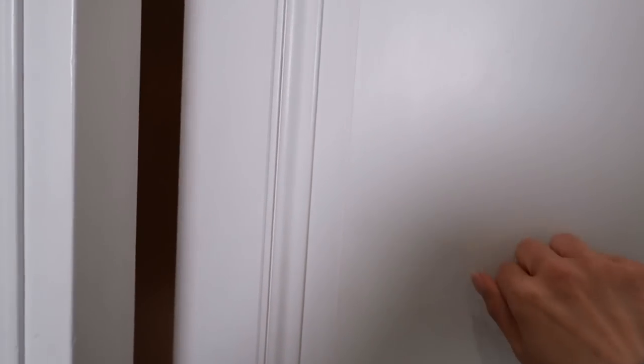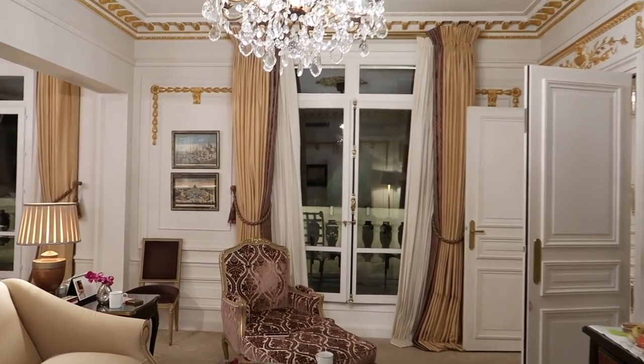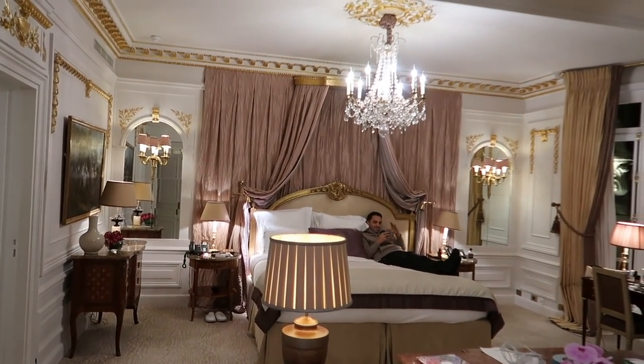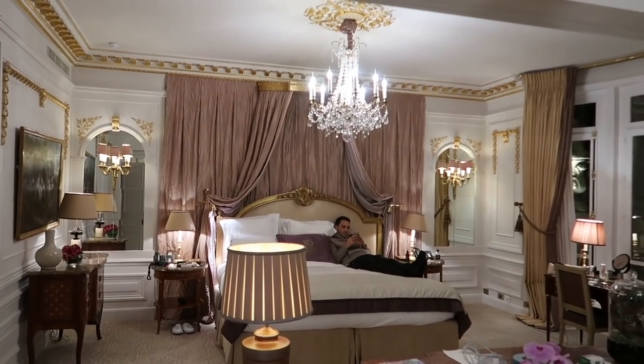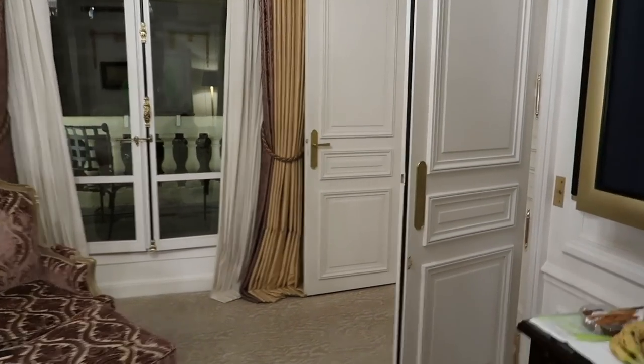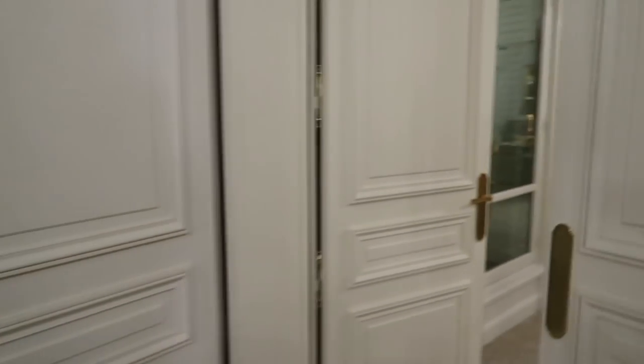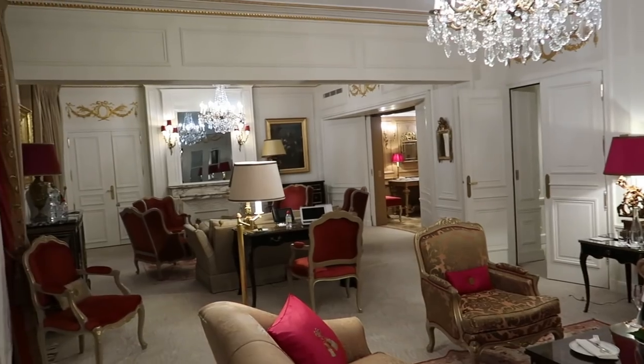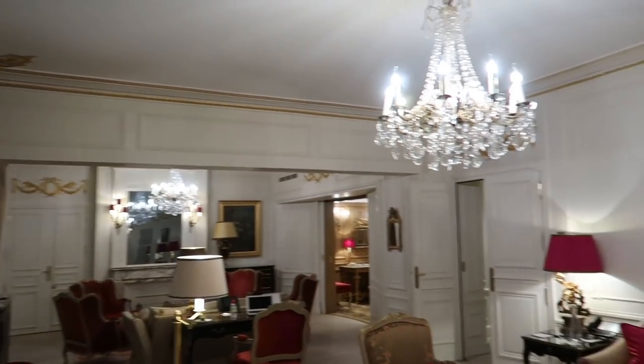Before we go to the closet, let me give you guys a really quick tour of our hotel. This is our bedroom. And if it isn't crazy enough, we go to our living area, which is here — because we're staying at the Royal Suite.